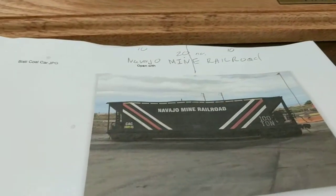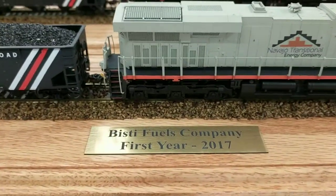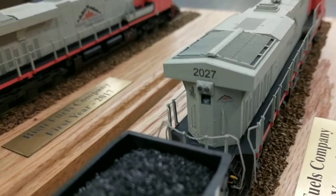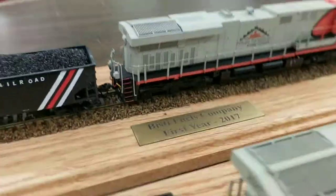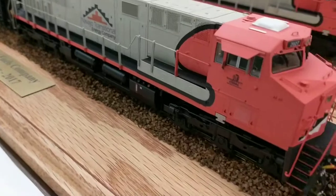They just wanted an engine and one of their mining cars. Beastie Fuels, one of the partner companies involved with these engines — we were able to find a lot of details for them. Both the engines are numbered individually, 2027 and 2028, to match the real engines. The decaling was all custom made for them.